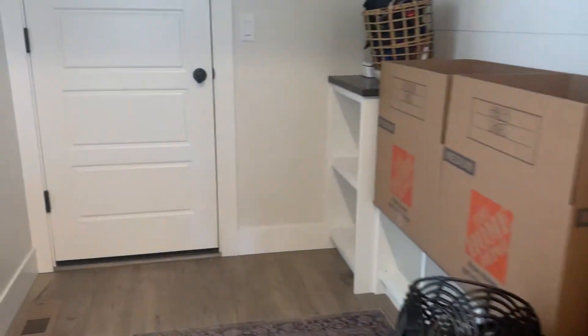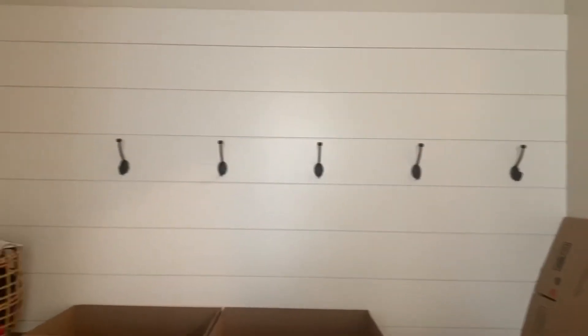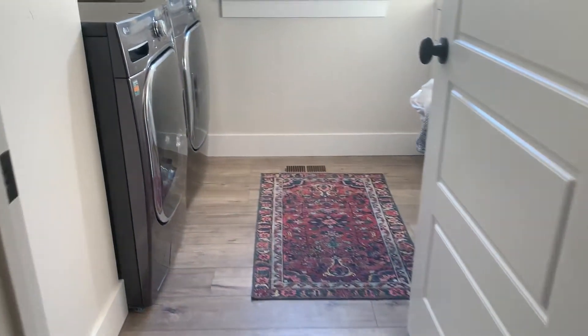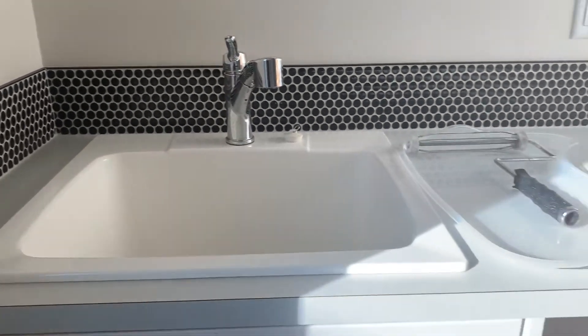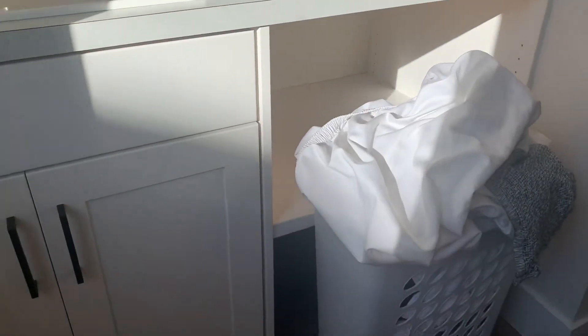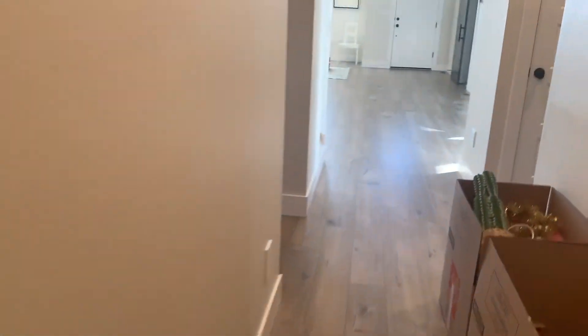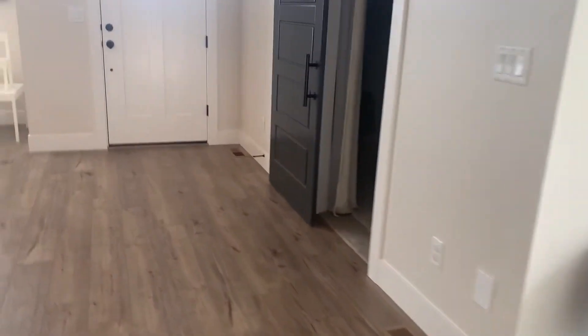Here's another linen closet in the hall. And then this is a little hard to see because they've got stuff on it, but just a little mud area — put the coats, dump it all. And then over here you've got the laundry. This is dialed in. I would say this has less yard than the school one, and less yard than the settlement had.